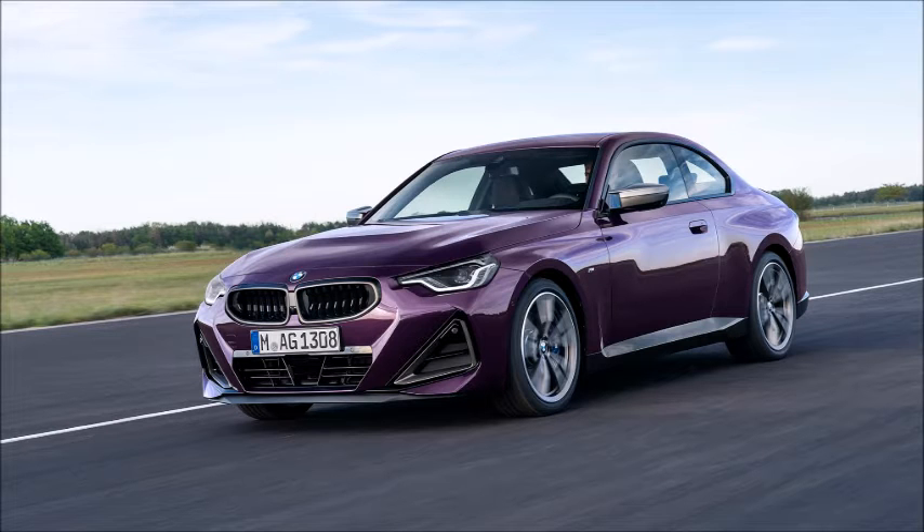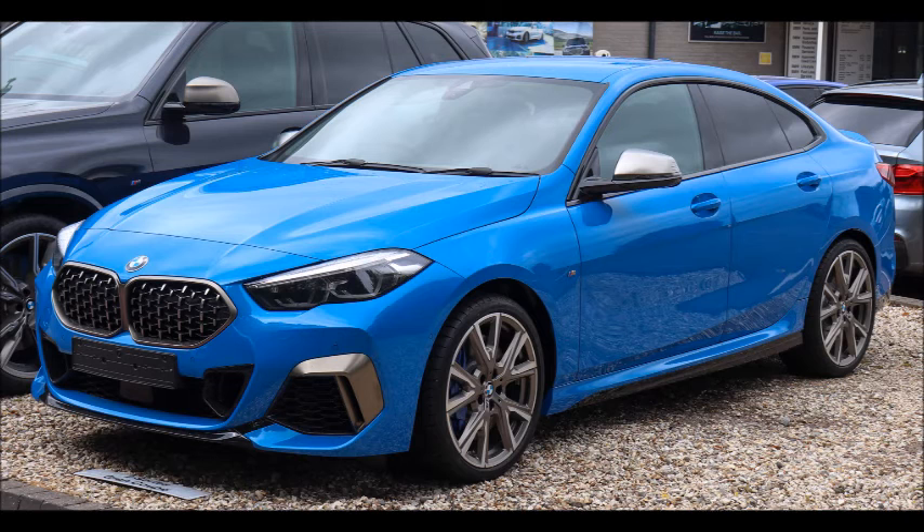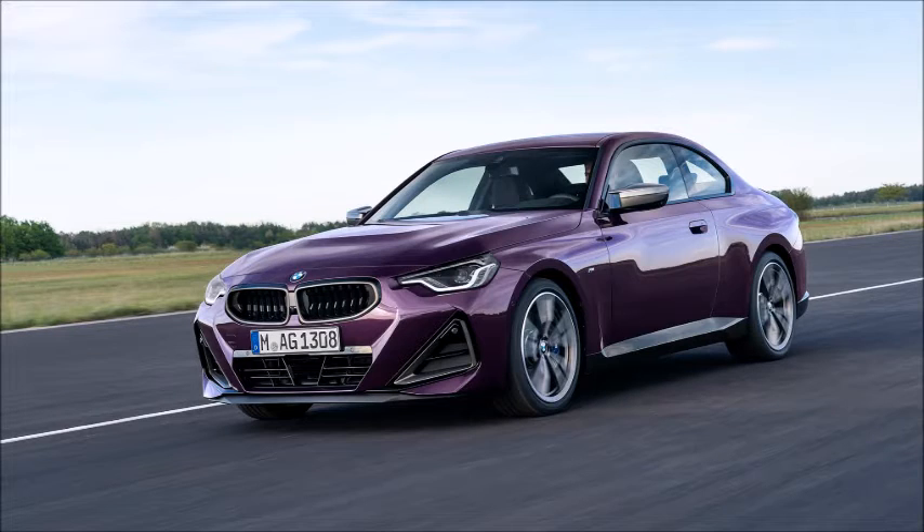Let's first talk about the design. You can see it's got a kidney grille, which is smaller than the 2 Series Gran Coupe. I think the new 2 Series looks fine, not beautiful, but okay.